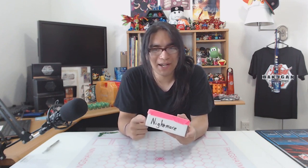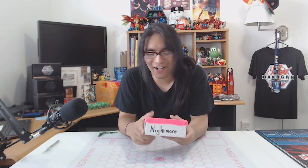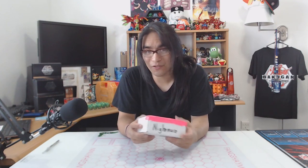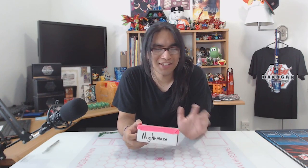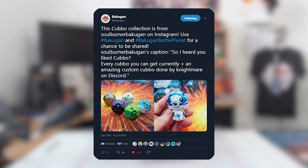Today I'm going to be opening this cute little package that was sent to me by Nightmare. That's her name — Nightmare. She is a Bakugan player that lives in Southern California and she's pretty good at making some custom Bakugan. Bakugan actually did tweet out a custom Cubo that she made for Soul Burner.